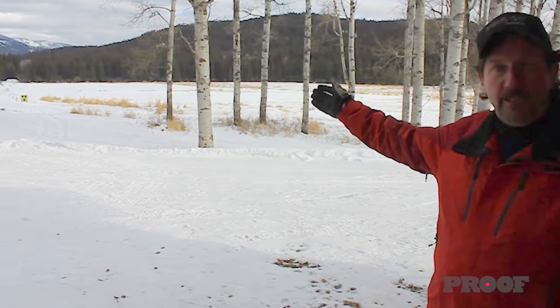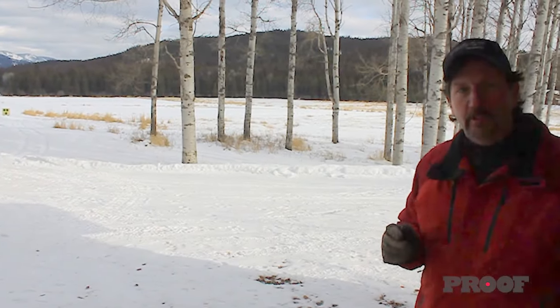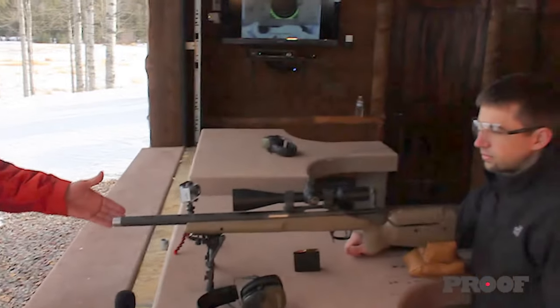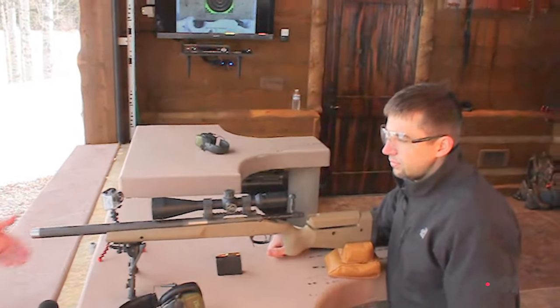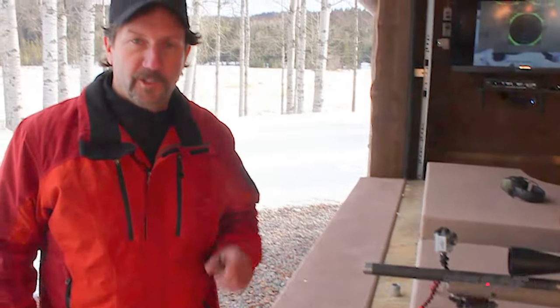Behind me you can see we have several targets set up at the hundred yard mark, and we've zeroed a rifle in to give you a little test that we think will answer a question that we get quite often as we travel the U.S. promoting our carbon fiber wrapped barrels. It's got a 20-inch bull barrel chambered in a great little cartridge, the 6.5 Creedmoor.